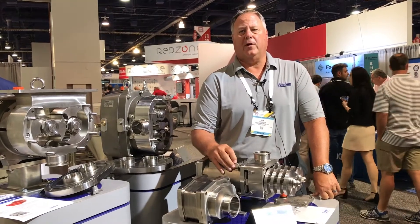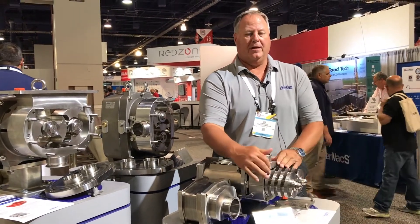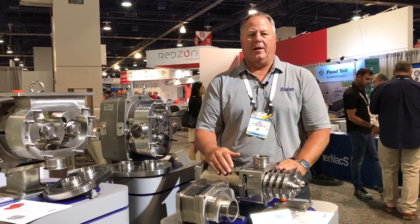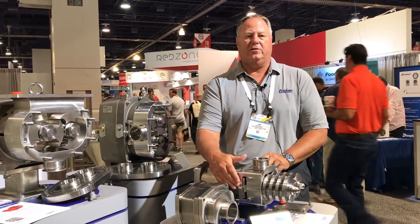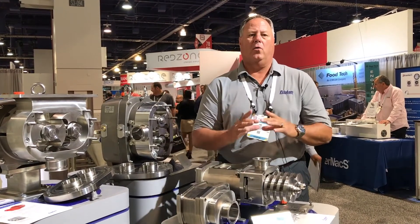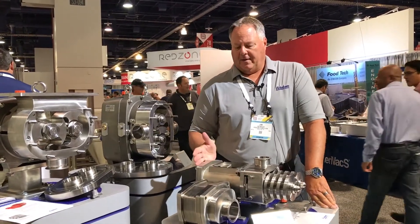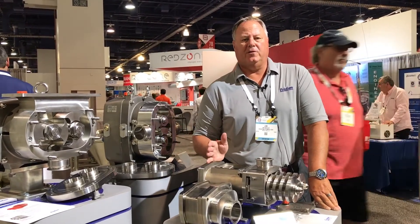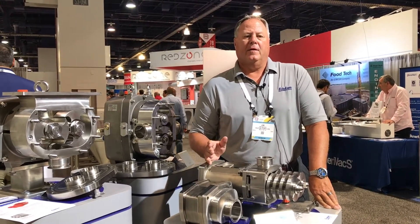Should there be an issue in the plant as far as running something through the pump or damage, we can actually get pieces and parts within 24 hours to get that customer back up and running. When you talk about the seals themselves, they do come in complete cartridges or you can get the changeable wear parts rather than having to buy the whole seal canister. As far as in the field, we have complete service whether it be through our distribution or through our application team out of Middleton.